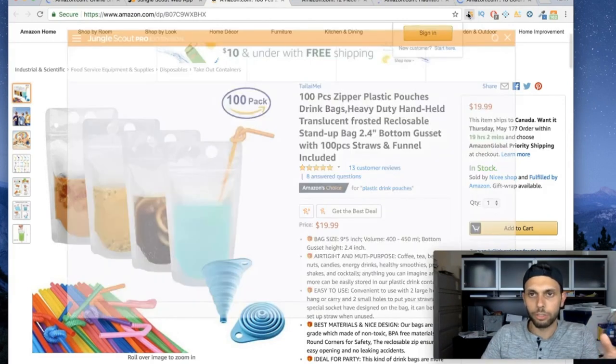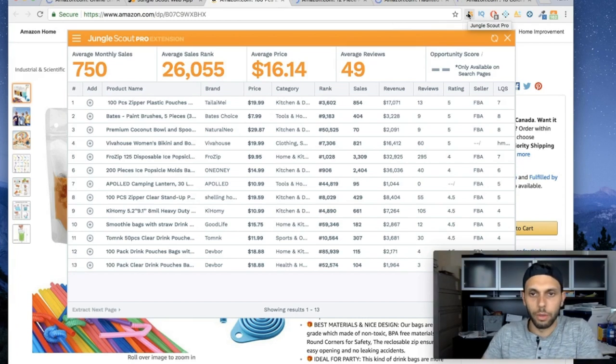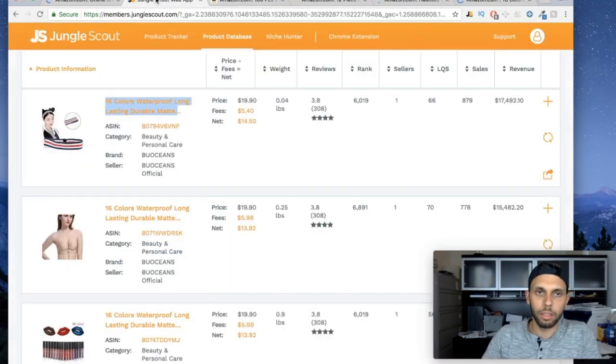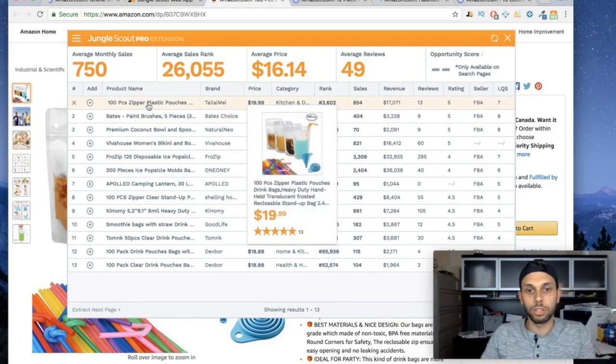Let's open up the Jungle Scout Chrome extension — I have the Pro version. You don't necessarily need it but I recommend getting some sort of extension, whether it be Viral Launch or Jungle Scout. When we open products in the web app, we're not necessarily looking for the best selling product — we're looking to find niches that might be profitable.